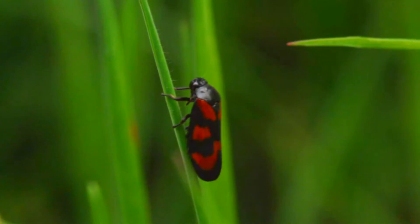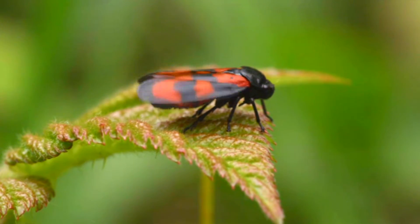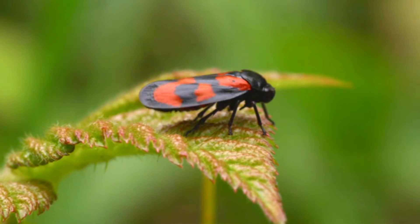The name froghopper comes from the adults who utilize hopping as a means to get around. While these bugs have wings and are capable flyers, they more frequently jump when disturbed.